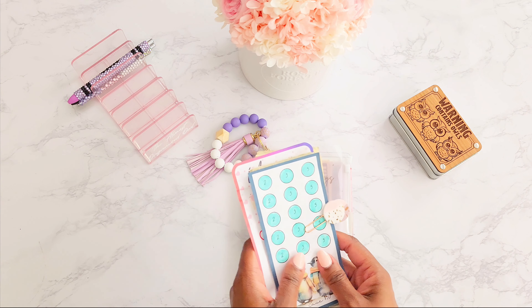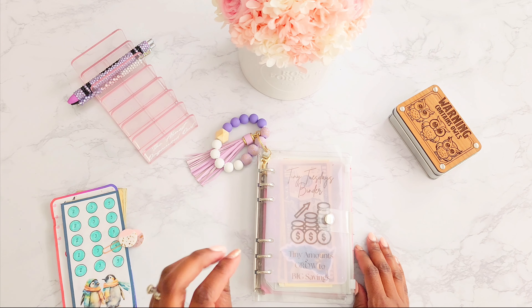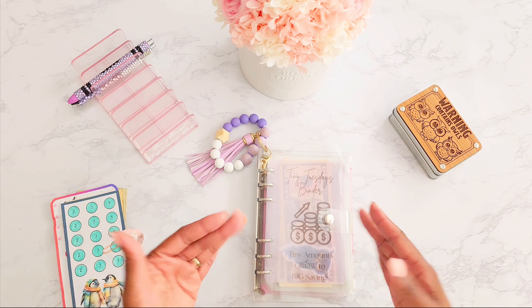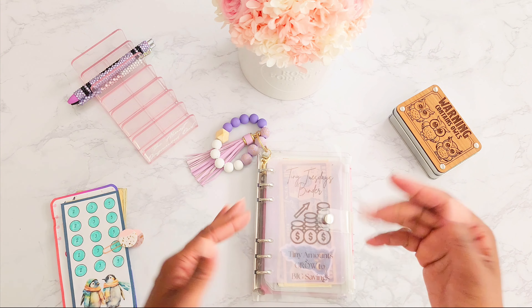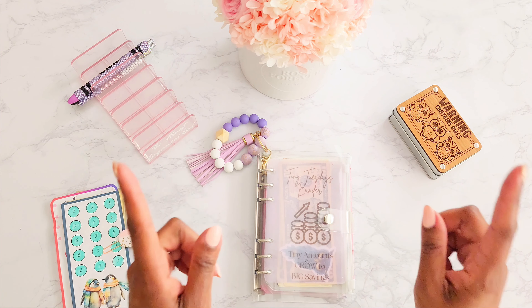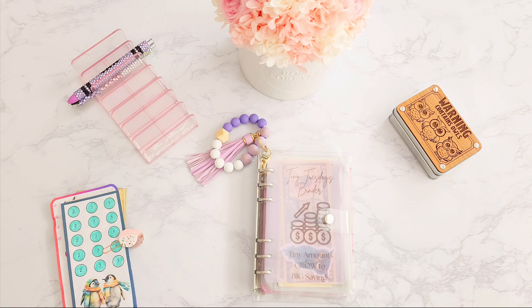I'm super excited that we are able to put this money towards our 100 envelope savings challenge — we're making pretty good progress, definitely slow and steady, but we are going to finish. Thank you all so very much for being here. If you haven't done so already, hit the like button and the subscribe button to join the fam. Remember, tiny amounts grow to big savings — keep saving, and until next time, bye bye!